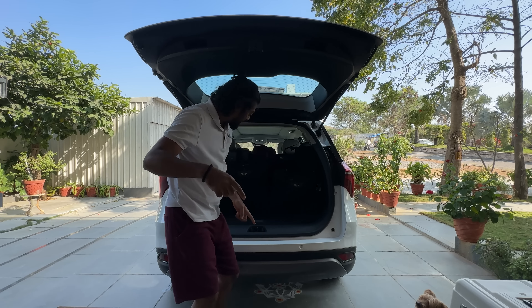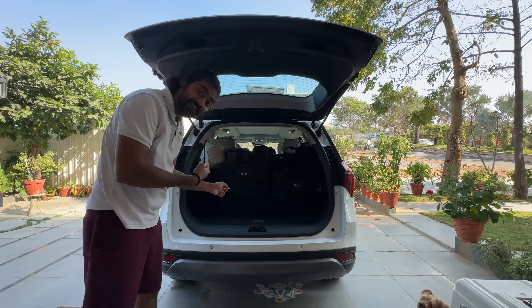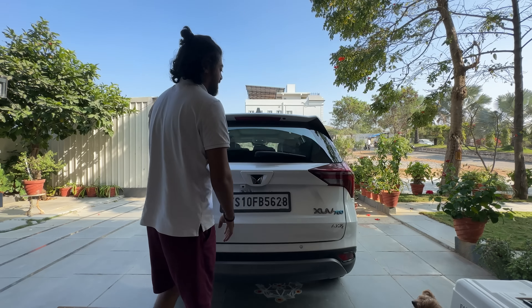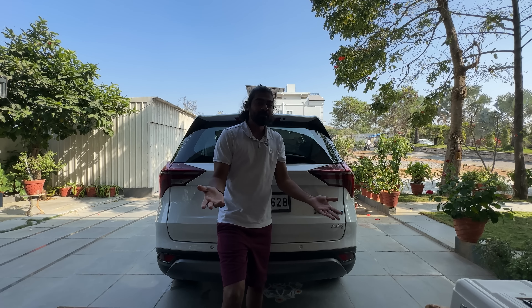Everything fits and we still have a lot of luggage space left — you can carry whatever you want. The only things remaining are my laptop bag and my chappal. Unfortunately Rohit is not coming on this trip because he has other commitments, but except for him all of us are going.